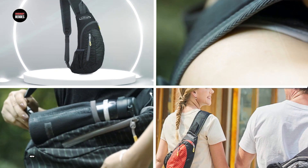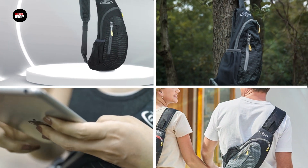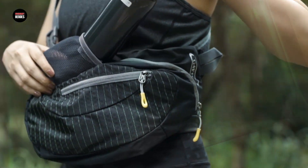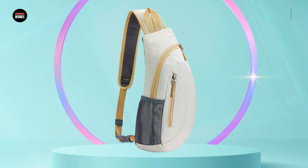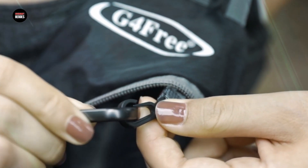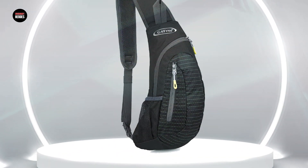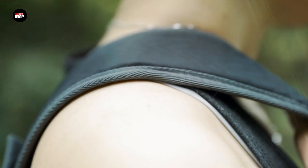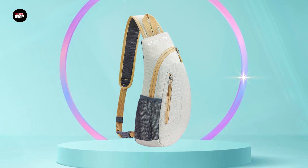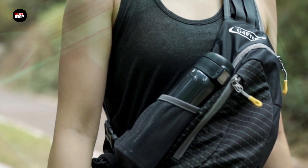Finally, number 5 is the G4 Free Sling Bag Men's Shoulder Backpack — a functional and durable backpack perfect for outdoor activities and daily use. Made of high-quality nylon material, this backpack is both water-resistant and tear-resistant, ensuring your belongings stay safe and dry in any weather condition. It features a spacious main compartment that can easily fit a tablet or small laptop, as well as several smaller pockets. The sling design allows comfortable wear over your shoulder, with an adjustable strap for a perfect fit for people of all sizes. The bag also has a hidden anti-theft pocket and a breathable mesh back panel to keep you cool during extended use. Overall, the G4 Free Sling Bag is an excellent choice for anyone wanting a durable, functional, and stylish backpack for their daily commute or outdoor adventures.